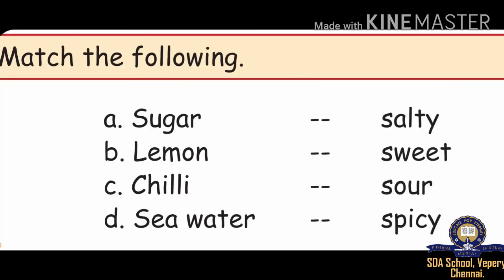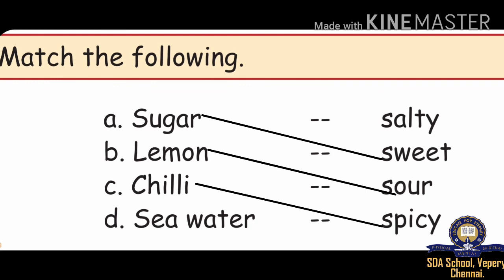Match the following. The options are sugar, lemon, chili, sea water matched with salty, sweet, sour, spicy. Sugar — sweet. Lemon — how does it taste? The answer is salty.